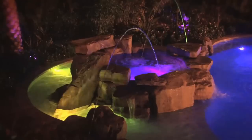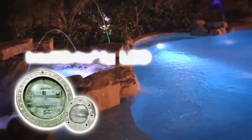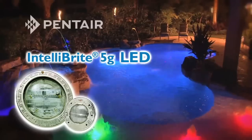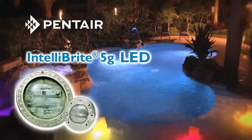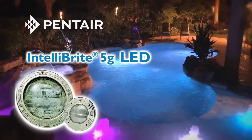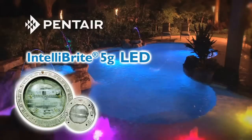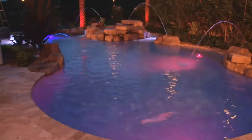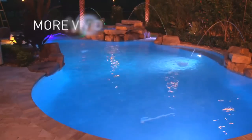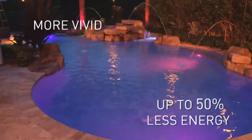Now consider the practical advantages of owning the world's most energy-efficient pool lighting. You get it all with IntelliBright 5G LED lighting from Pentair. IntelliBright 5G is the wave of the future in underwater lighting, energy efficiency, and excitement. Patented Pentair technology creates more vivid illumination effects, using up to 50% less energy than other LED pool lights.